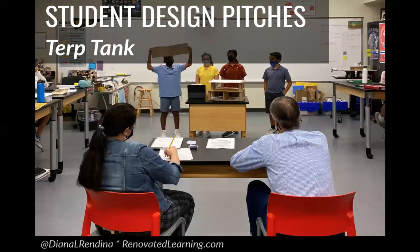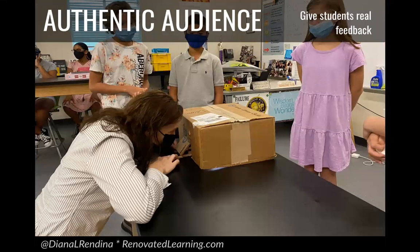To wrap up this project, we did what we call Terp Tank — a take-off of Shark Tank, because we are the Terrapins. Students had to make design pitches and explain why they thought the school should invest in their device for lab safety. We brought in guest judges, including the head of our middle school and the head of our science department. Having that authentic audience is really important — our science department head would look at a student's device, ask questions, and give examples of real-life parallels. Giving students those opportunities for authentic feedback is really powerful.